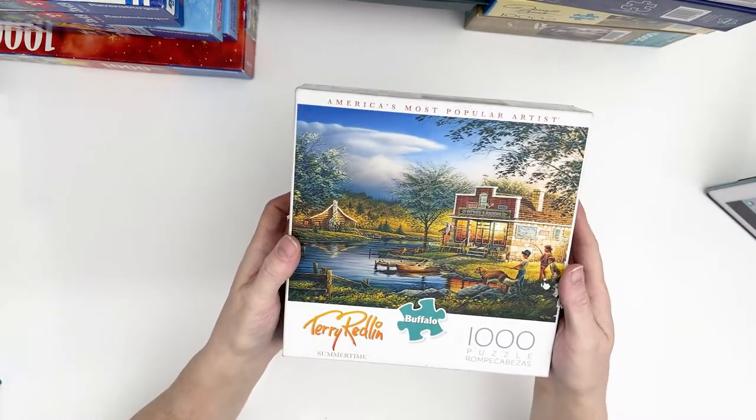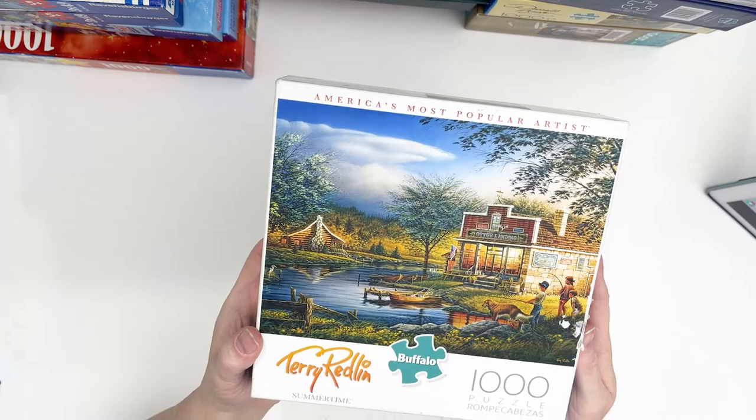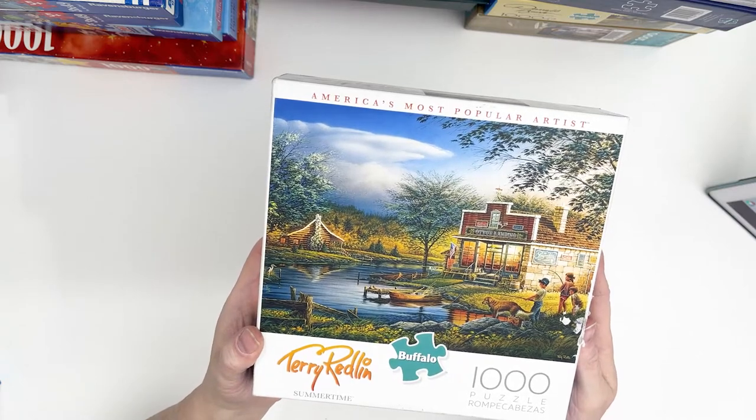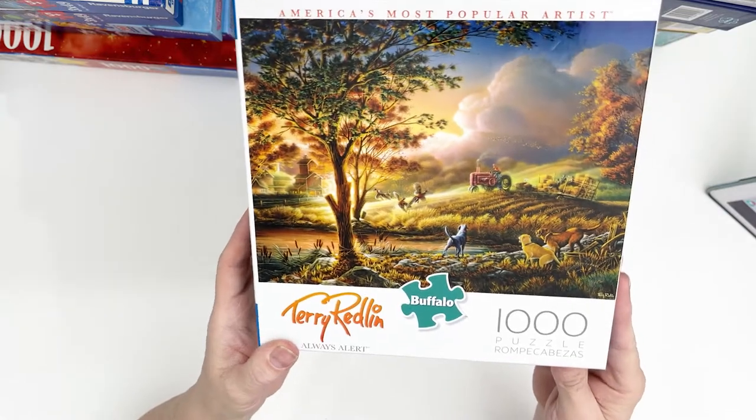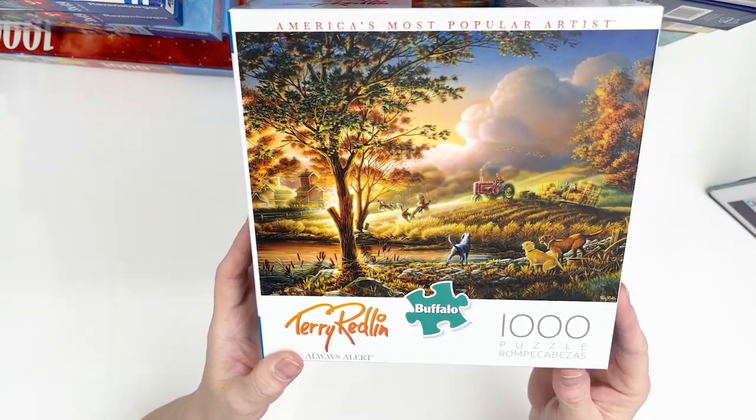And then these are Terry Redlin thousand-piece puzzles. This one's called Summertime, and this one's called Always Alert by the same artist. Isn't that just beautiful?